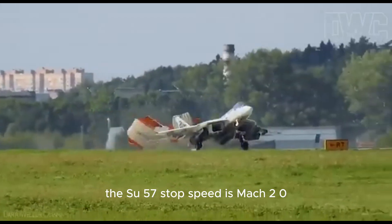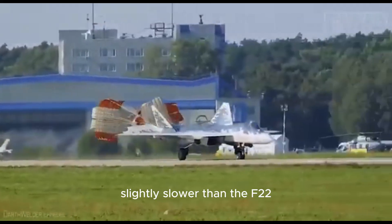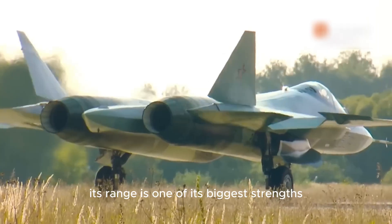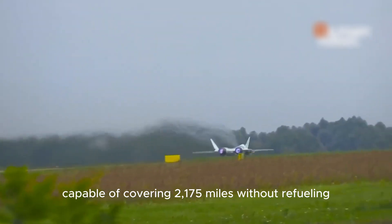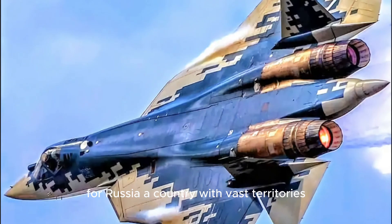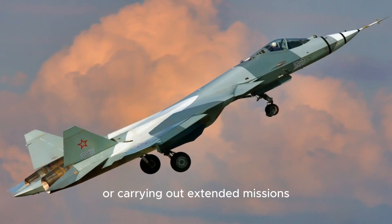The Su-57's top speed is Mach 2.0, slightly slower than the F-22, but still incredibly fast. Its range is one of its biggest strengths, capable of covering 2,175 miles without refueling. For Russia, a country with vast territories, this range is crucial. It allows the Su-57 to operate over long distances, making it ideal for defending wide areas or carrying out extended missions.